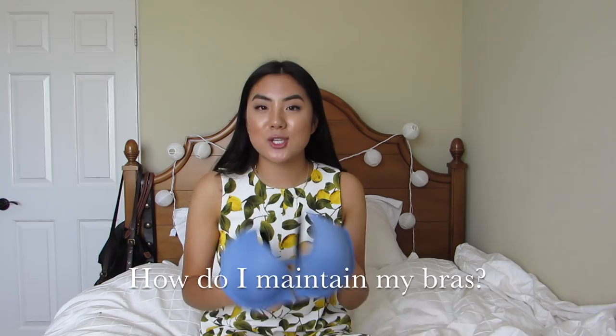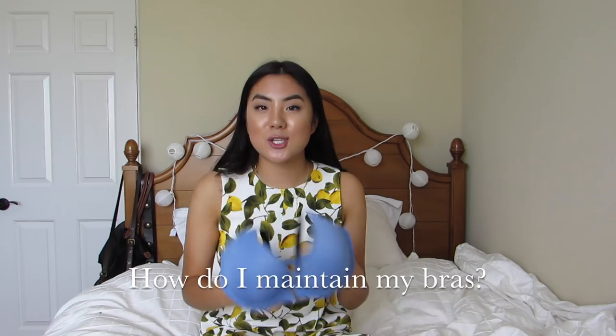If you notice things like wires popping out of all your bras, that's a good transition into maintenance. Maintenance of your bras is so, so important. A lot of people get lazy and throw their bras in the dryer, and that is very, very not good.